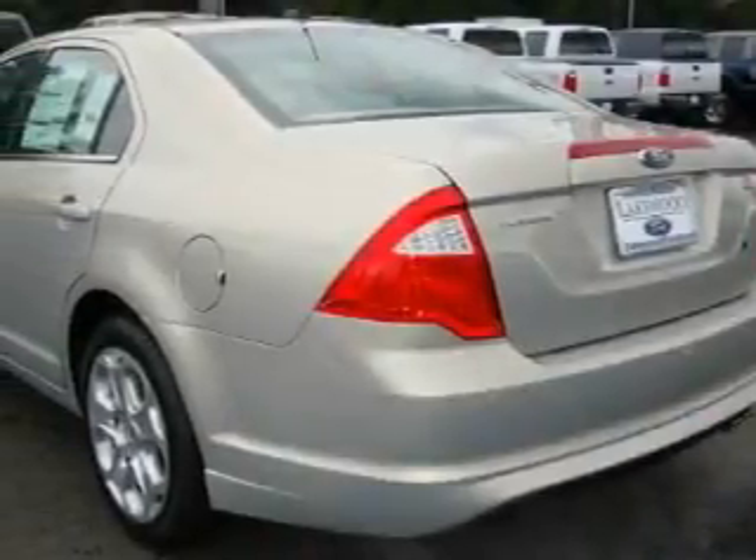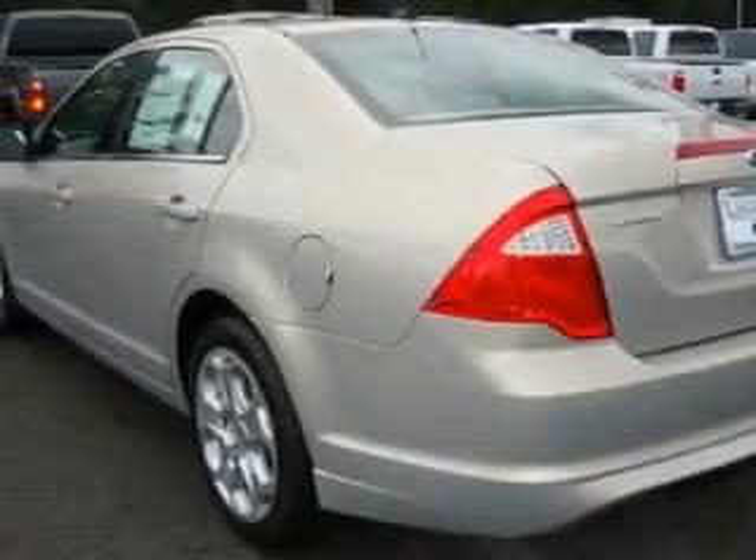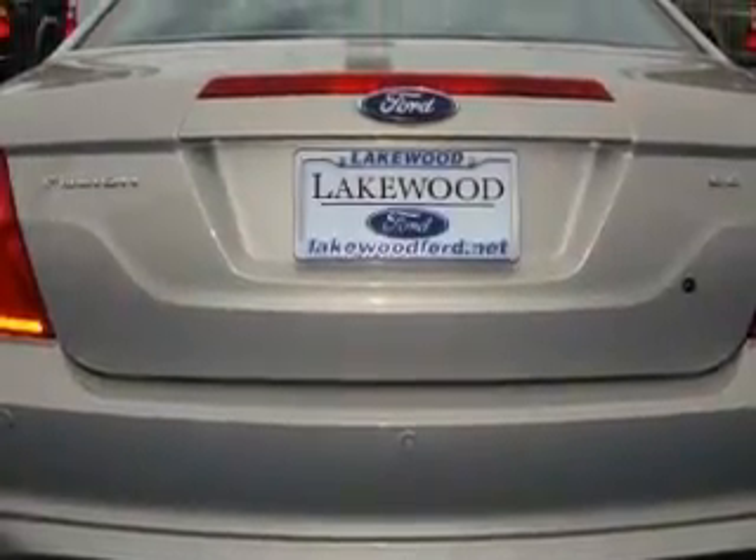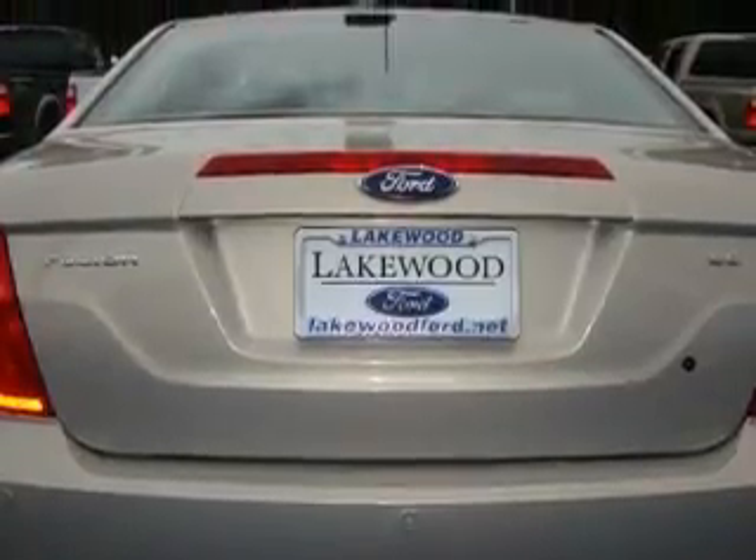Its top features include a sunroof, cruise control, parking distance sensors, satellite radio, a traction control system, and an anti-lock braking system. And this automobile's stylish design always looks great.